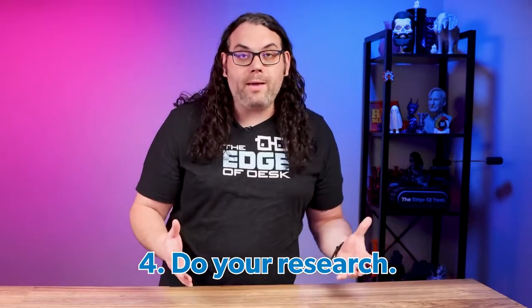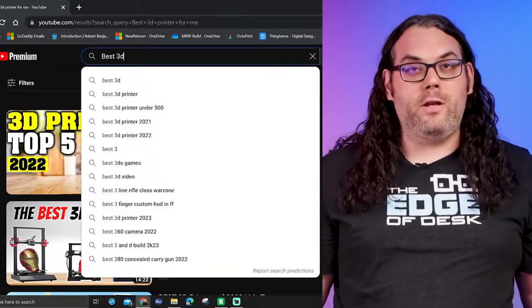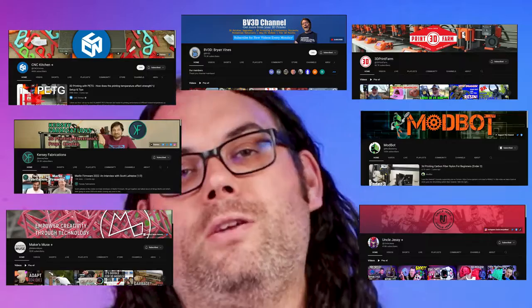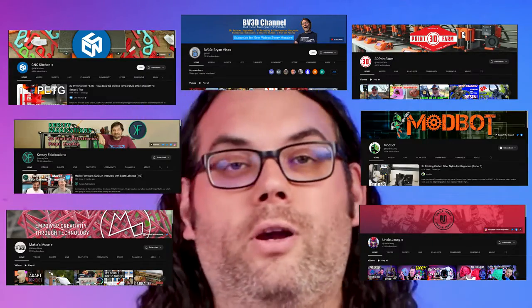You also want to consider the reliability and durability of the printer. Read reviews, research the company's track record — don't just take it from one source. Watch many different videos, look at many different reviews, jump on Facebook groups, whatever you need to do to check out what people are saying about that printer. It's very valuable to check out many different videos on the same printer, as we all present different information in different ways. In the description below I've listed a few of my favorite channels to go check out for this kind of research.